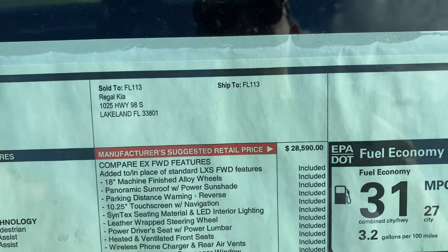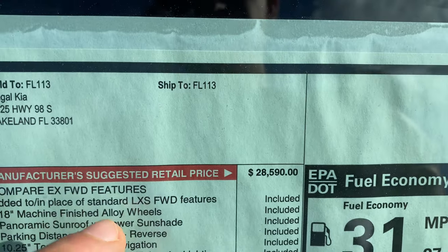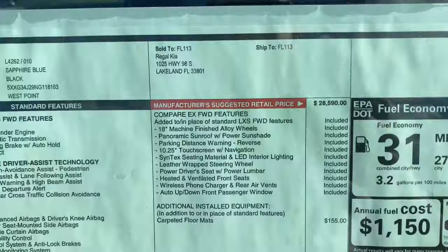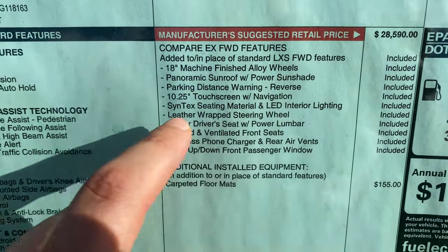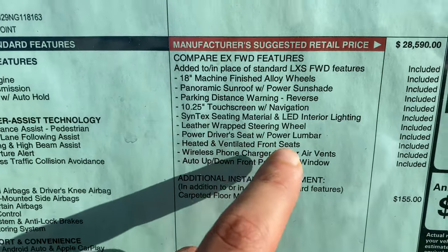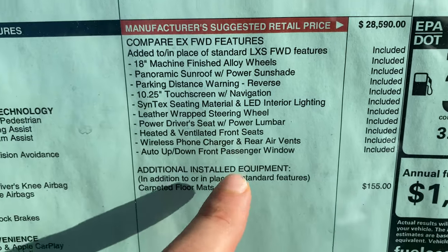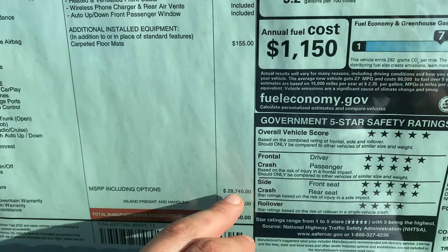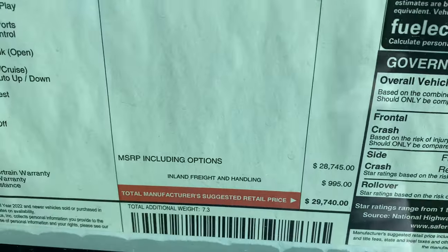This is the EX front-wheel drive — the top of the line FWD K5 outside of the GT. You get 18-inch machine-finish alloy wheels, panoramic sunroof with power sunshade, parking distance warning for reverse, 10.25-inch touchscreen with navigation, synthetic leather seating, LED interior lighting, leather-wrapped steering wheel, power driver seat with power lumbar, heated and ventilated front seats, wireless phone charger, rear air vents, and auto up/down for the front passenger. With carpeted floor mats, total price sits at $28,745 plus a $1,000 destination charge — just under $30,000.